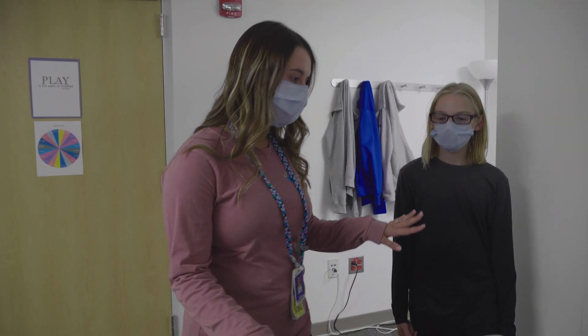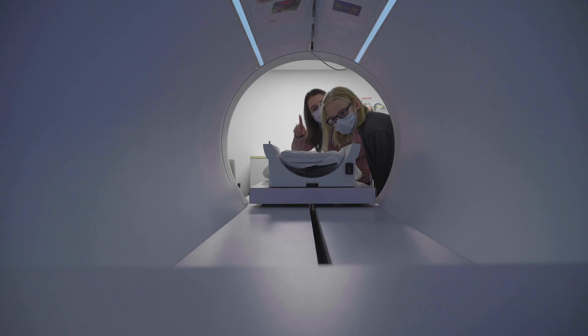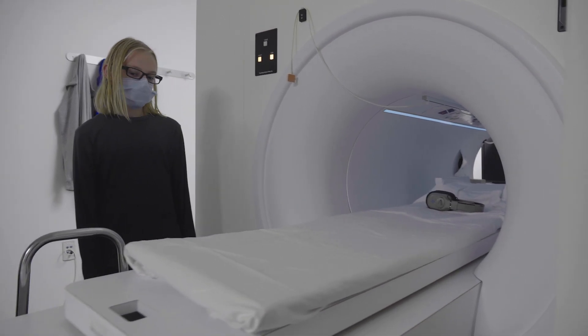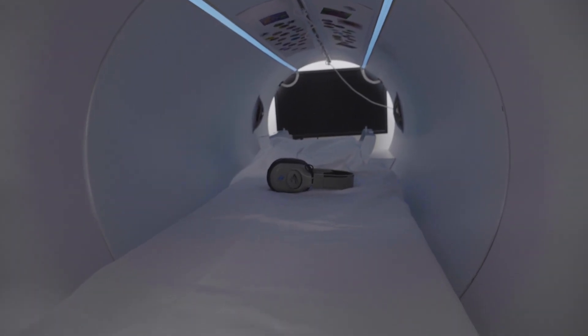You might meet a child specialist who will help you learn more about your MRI. They might have you practice staying still and hearing the sounds of an MRI machine using an MRI simulator. The simulator does not take pictures of the body, but it looks like a real MRI machine.